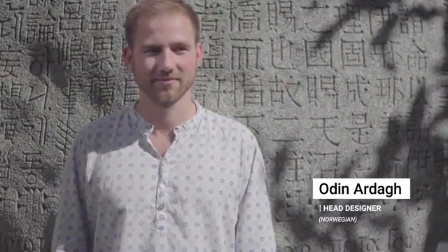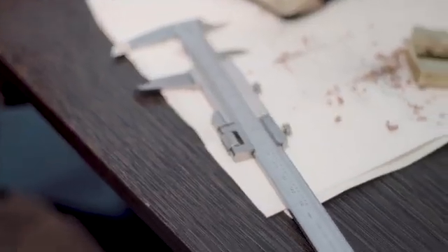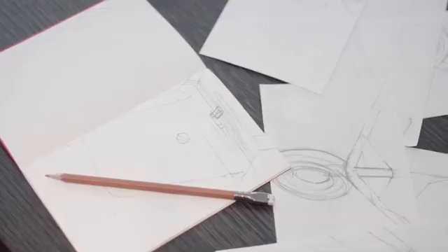This is my co-founder, Filip. This is my partner, Sven. This is our designer, Odin. Together, we wanted to make something better — not only a better product, but also better for the world.